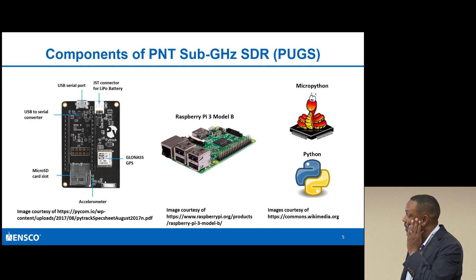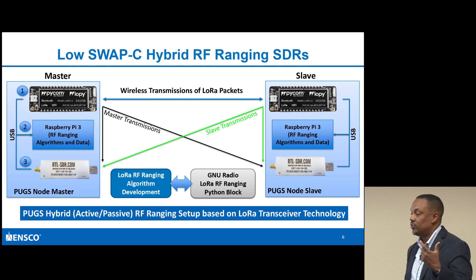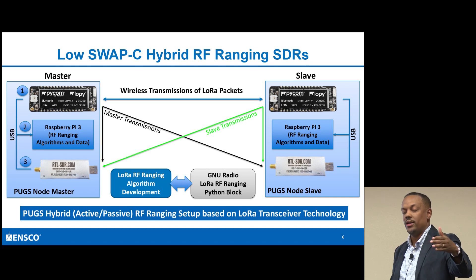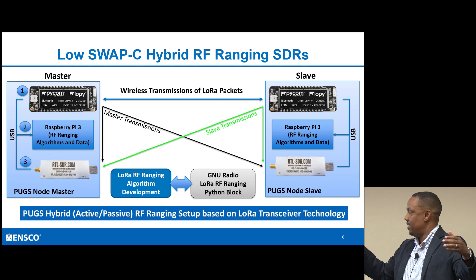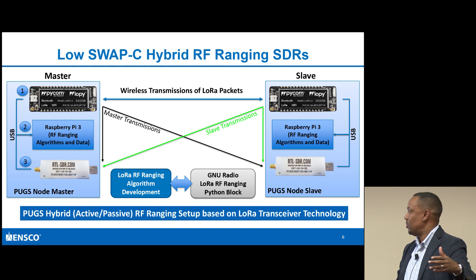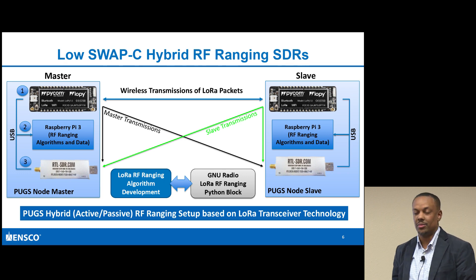So what am I doing here? I'm looking at two-way ranging. I'm able to send a signal from one node - a master and a slave. The master sends to the slave, the slave sends back to the master, and I'm able to calculate the round trip. I'm trying to figure out the time it takes for the master to send and receive, and from that get a distance calculation between the two nodes.